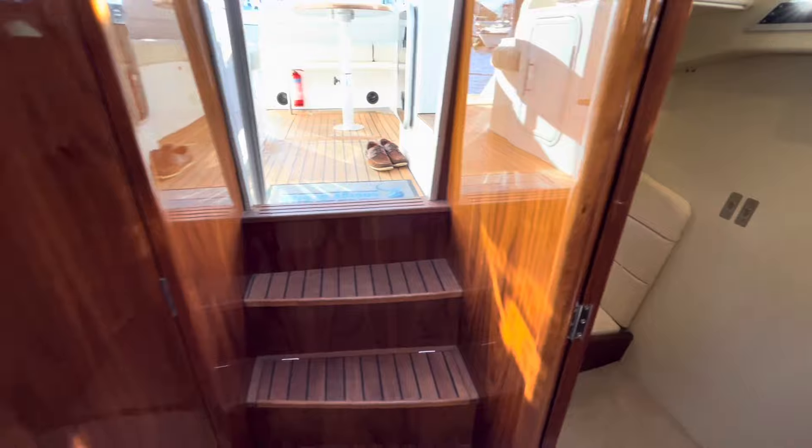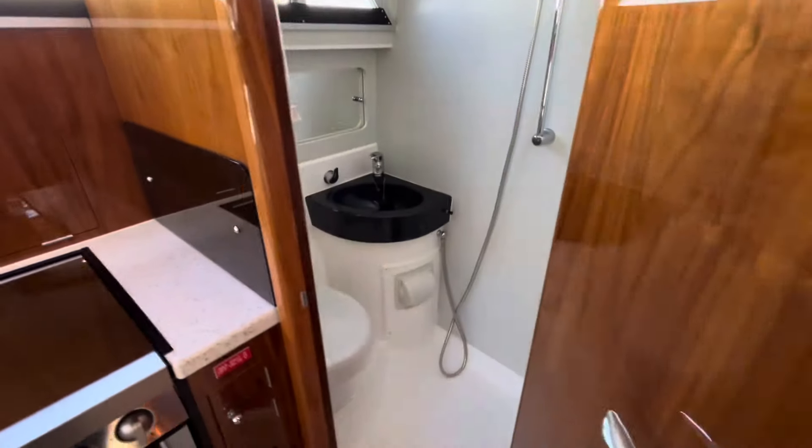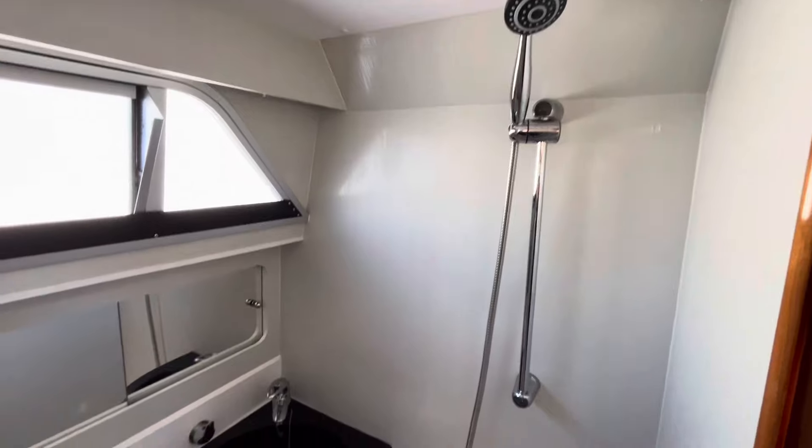On the opposite side of the boat you've got a toilet and shower compartment with an electric flush toilet and shower overhead. Again, a great space.